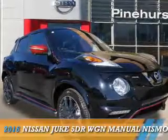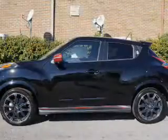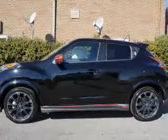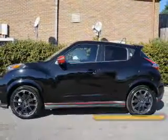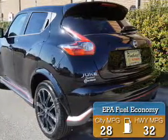Presenting the 2016 Nissan Juke. It's powered by Front Wheel Drive, a 1.6-liter, four-cylinder engine, and a six-speed manual transmission. Great fuel efficiency saves you money by requiring fewer trips to the gas station.